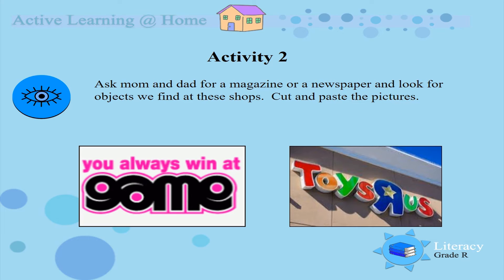Activity 2. Ask mom and dad for a magazine or a newspaper and look for objects we find at these shops. Cut and paste the pictures. Look carefully at the two pictures.